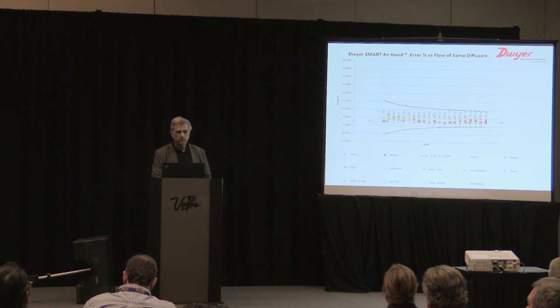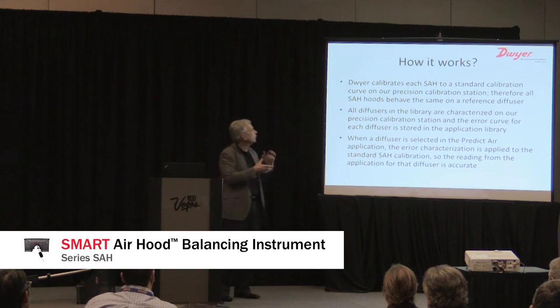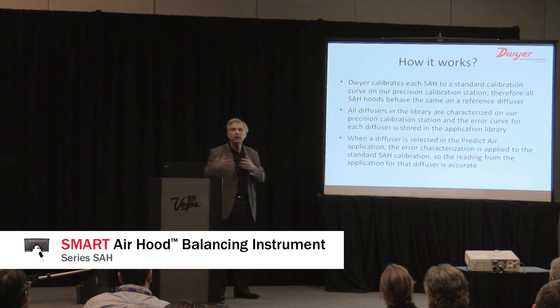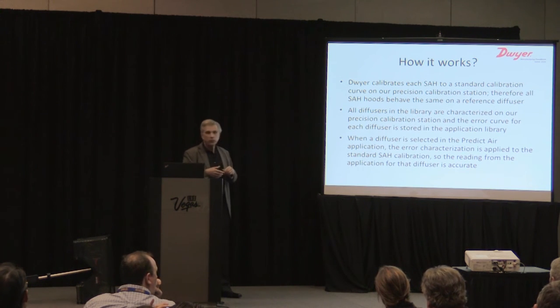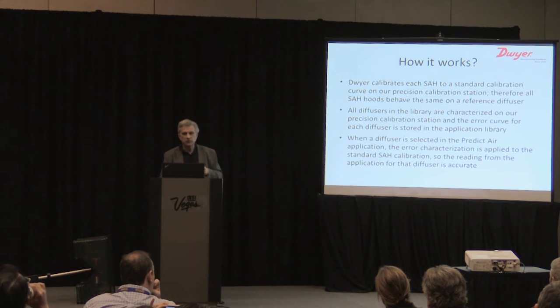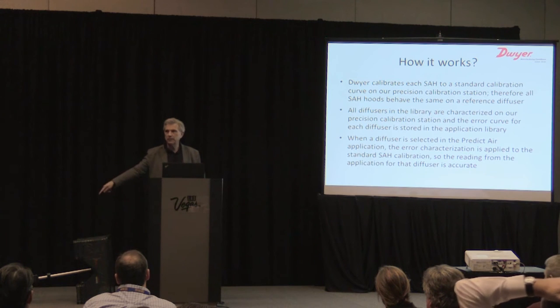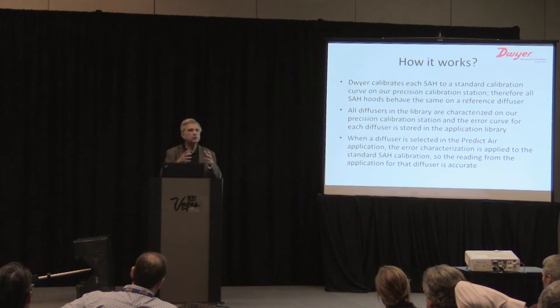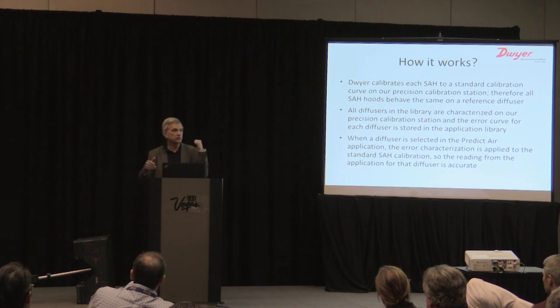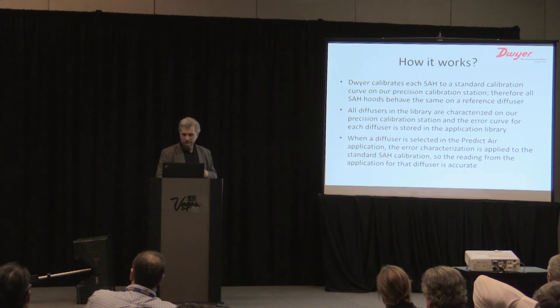To summarize: we calibrate every hood to a standard four-way diffuser. All the diffusers in the library are characterized in our precision calibration lab, and the error curves for each diffuser are stored in the app. When you pick a diffuser from the library, it loads that characterization curve over the base curve and corrects, giving you a nice linear output.